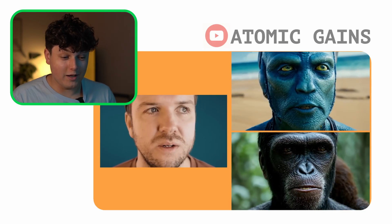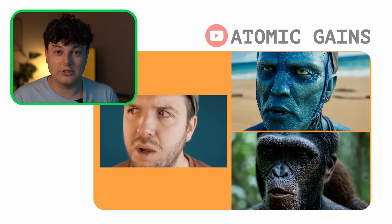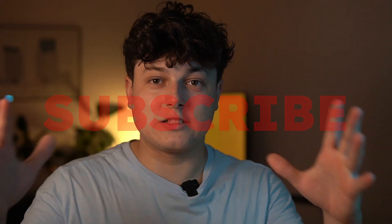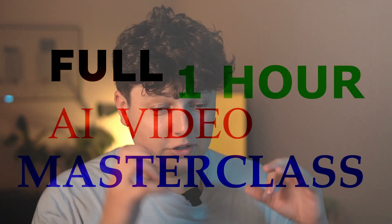The last one is mind-blowing — it looks better than most CGI movies from five years ago. I can't wait to start using this more in my long-form videos. Make sure to subscribe and hit the bell button because I might drop a full one-hour AI masterclass soon. I'm also opening five spots for my coaching program where I teach you how to go from zero to a fully automated YouTube or TikTok page in 90 days — one-on-one coaching. If you're interested, watch the video at the link below and book a call.